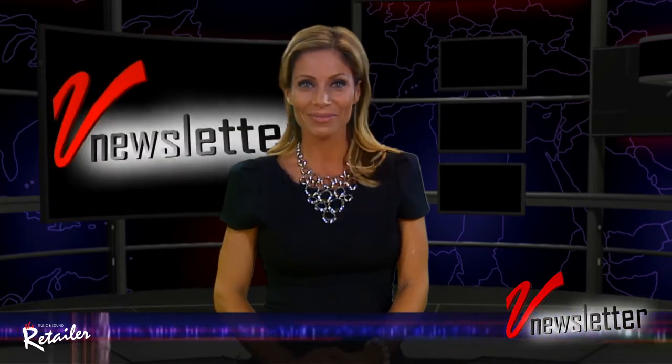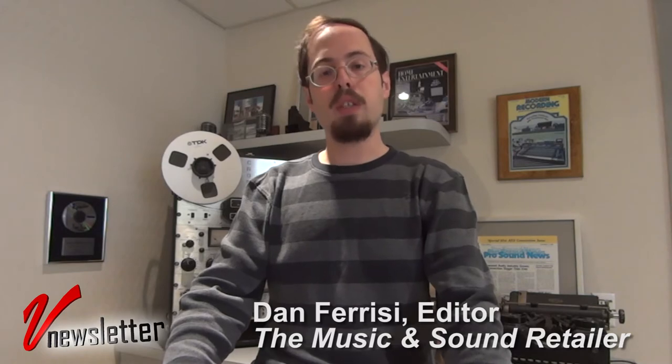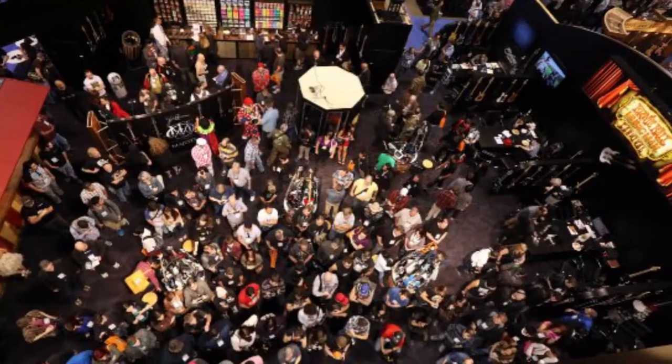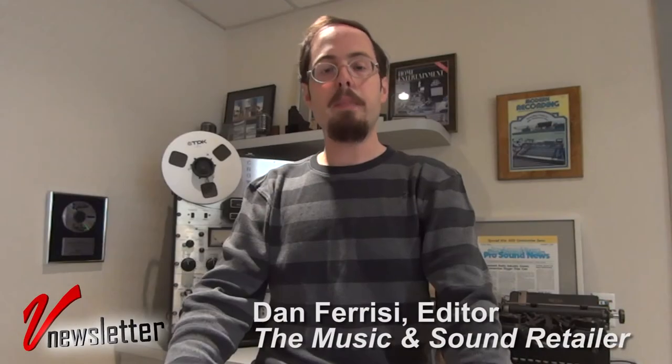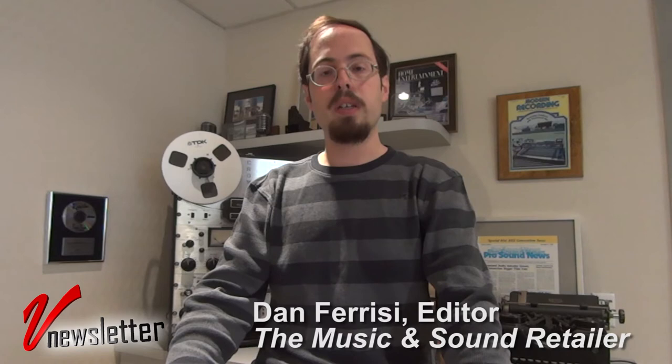I just heard from Dan Farisi, editor of The Retailer, and he's got some news for all of us. This past week I was talking to Joe Lamond, president and CEO of NAMM, about the upcoming NAMM show in January. He said that NAMM is fully on track to meet all of its goals for this year's show. That includes about 96,000 attendees — can you believe that, 96,000 — plus a ton of exhibitors representing a 5% increase over last year, and many first-time exhibitors, which means we're going to have a lot of innovative, interesting, entrepreneurial operations on the show floor.